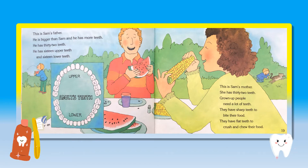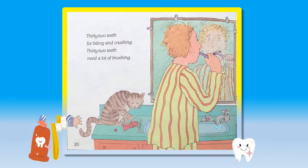This is Sam's father. He is bigger than Sam and he has more teeth. He has 32 teeth — 16 upper teeth and 16 lower teeth. This is Sam's mother. She has 32 teeth. Grown up people need a lot of teeth. They have sharp teeth to bite their food. They have flat teeth to crush and chew their food. 32 teeth for biting and crushing. 32 teeth need a lot of brushing.